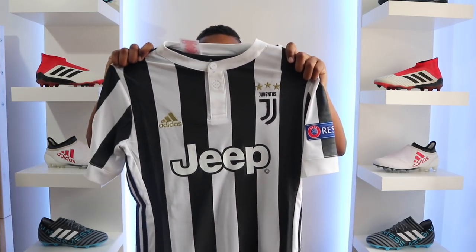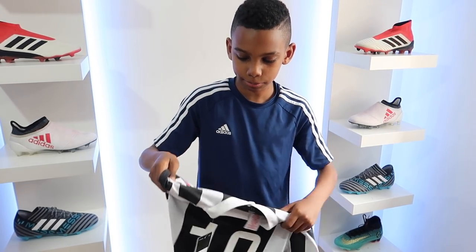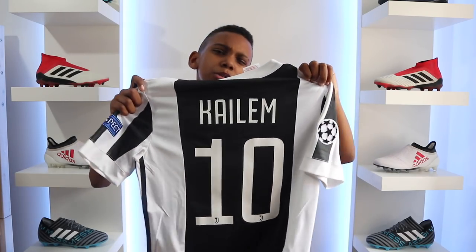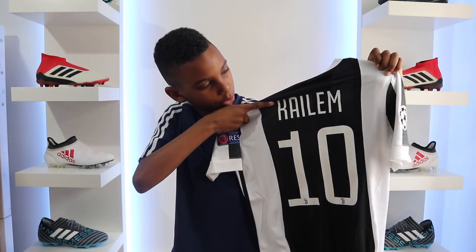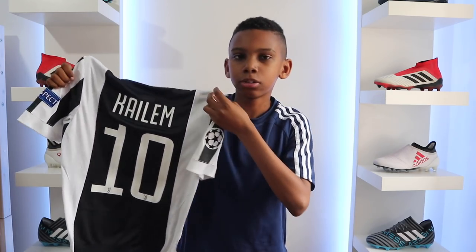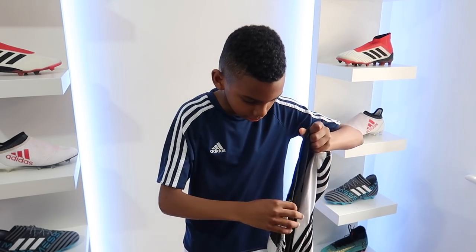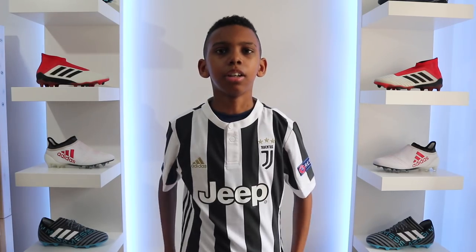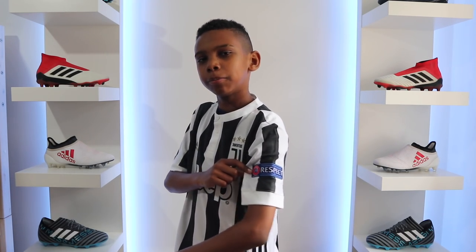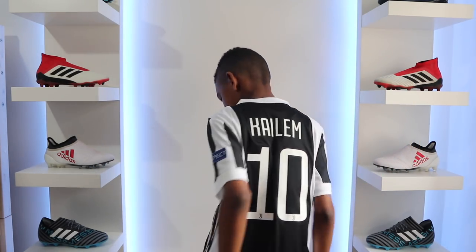We have the Juventus home kit and at the back we've got number 10 for Dybala — that's Dybala's number. I'm not Dybala, I'm Caleb. There we go, I've got my name on there. This shirt is sick — I'm gonna pop it on right now. Guys, what do you think about this top? I've got the Champions League badge. I think it looks pretty good.